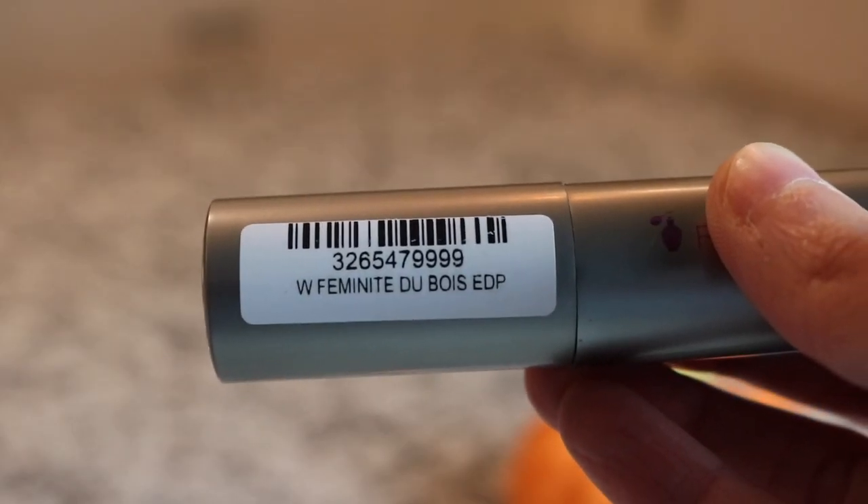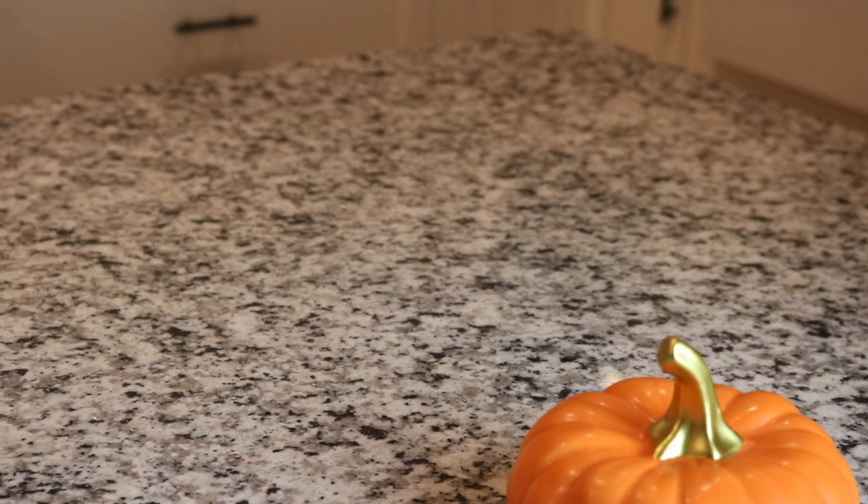Next we've got another Serge Lutens - we've got Feminité du Bois from Serge Lutens. This is another gorgeous fragrance - it's kind of a vintage floral, really really gorgeous. I really like that one.